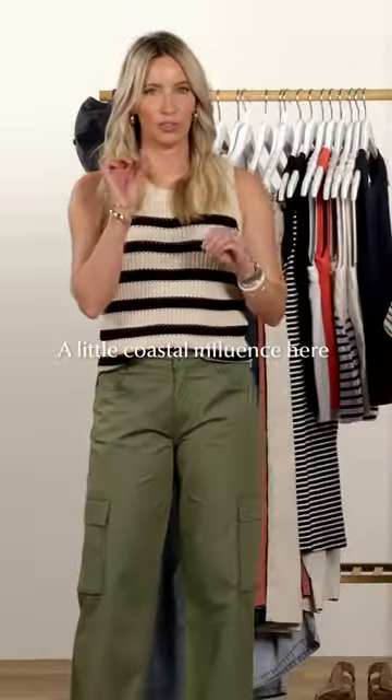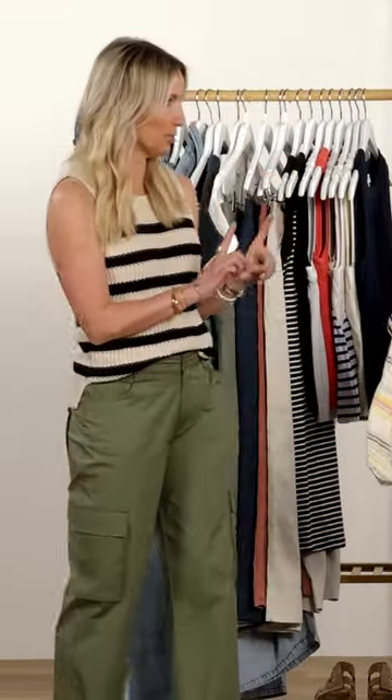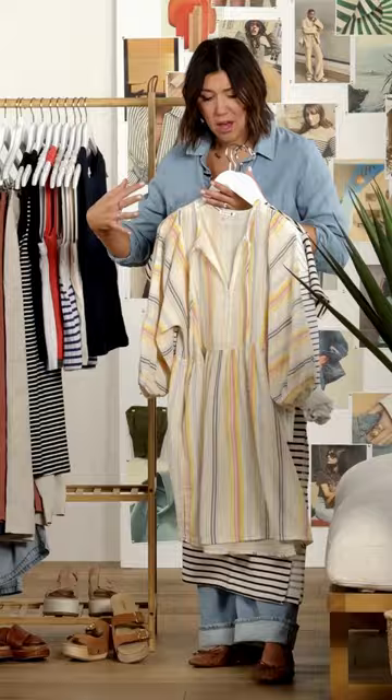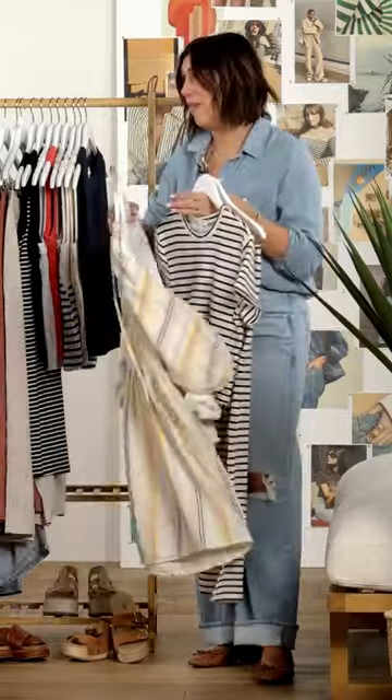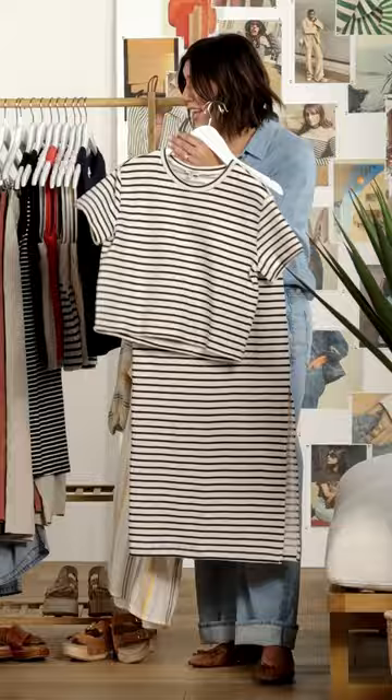A little bit of coastal influence here, so lots and lots of blue, but also some new ways to do it. Check out this dress — fun new colors within the stripe, a little mix and matching, and then one of my favorites: a set in a stripe. How fun.